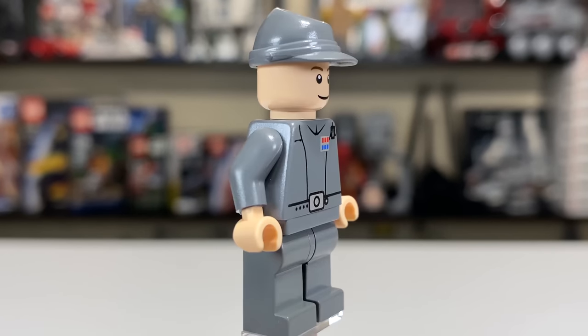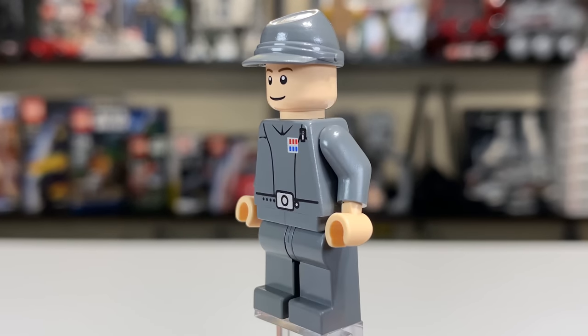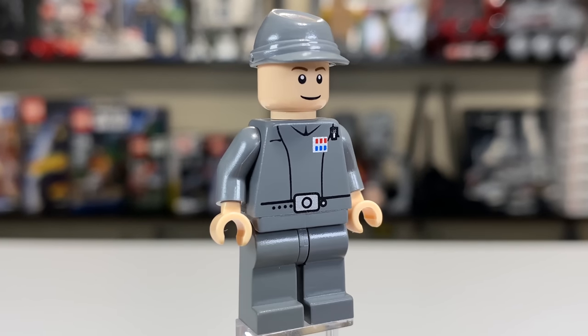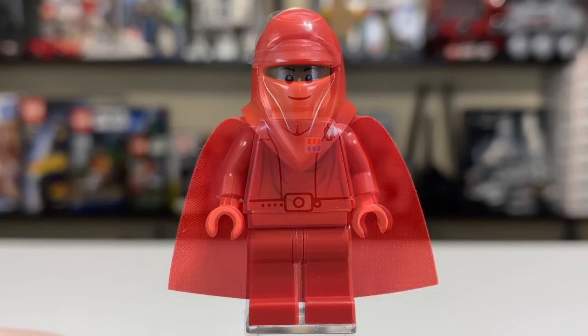There's no back print, leg print, arm print, or waist print. This is 2005, but for 2005 this is pretty much on the higher end of Imperial Officer-style figures for sure. It's not going to be the biggest draw for the set, but including two is a really nice bonus.